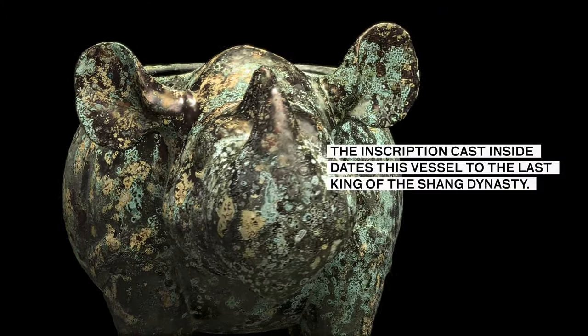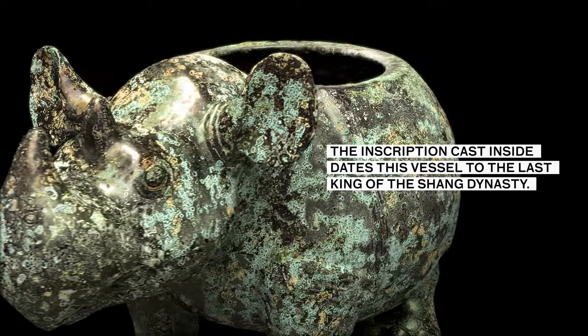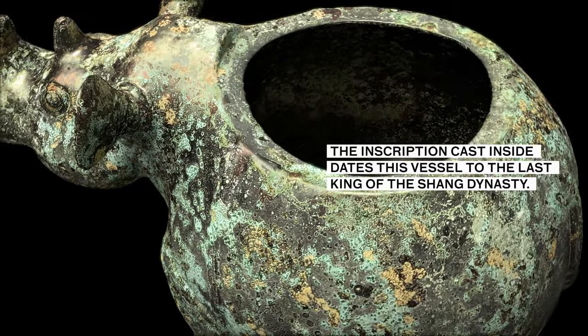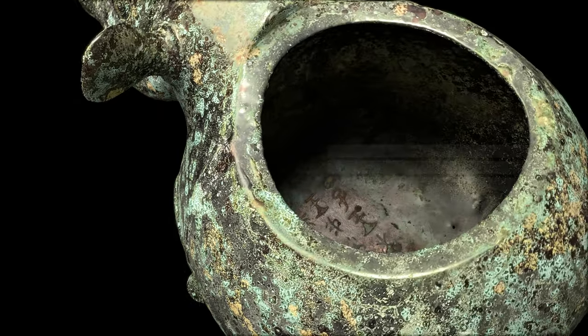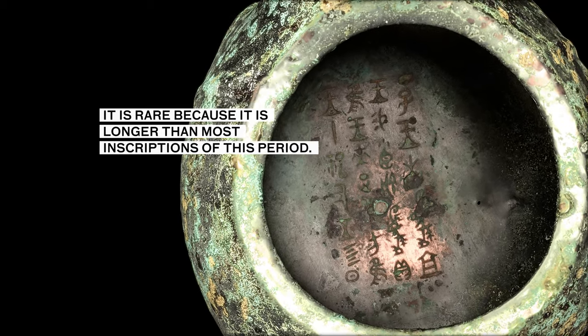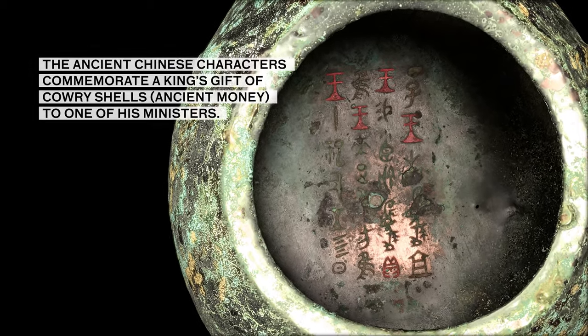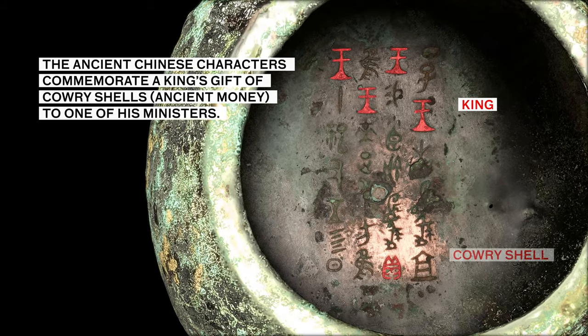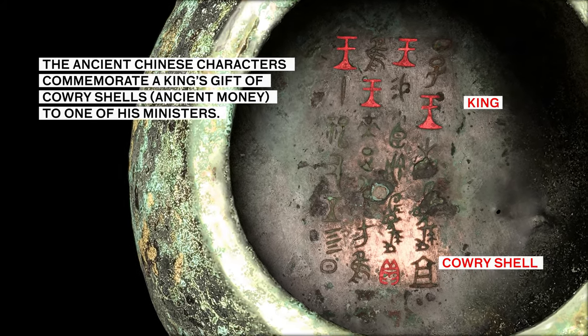The inscription cast inside dates this vessel to the last king of the Shang Dynasty. It is rare because it is longer than most inscriptions of this period. The ancient Chinese characters commemorate a king's gift of cowrie shells — ancient money — to one of his ministers.